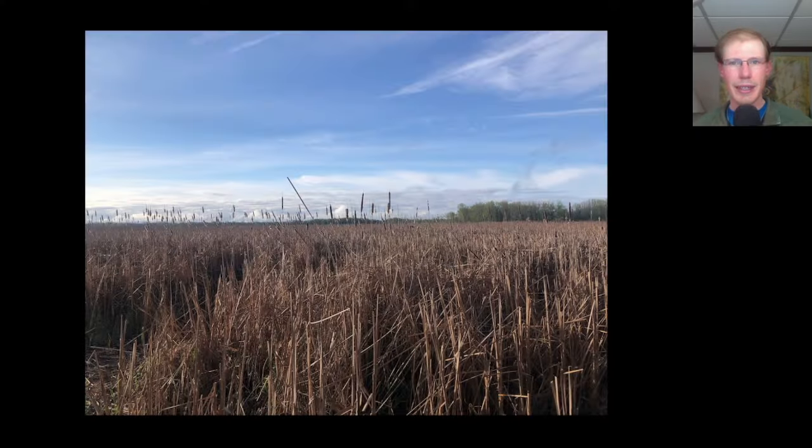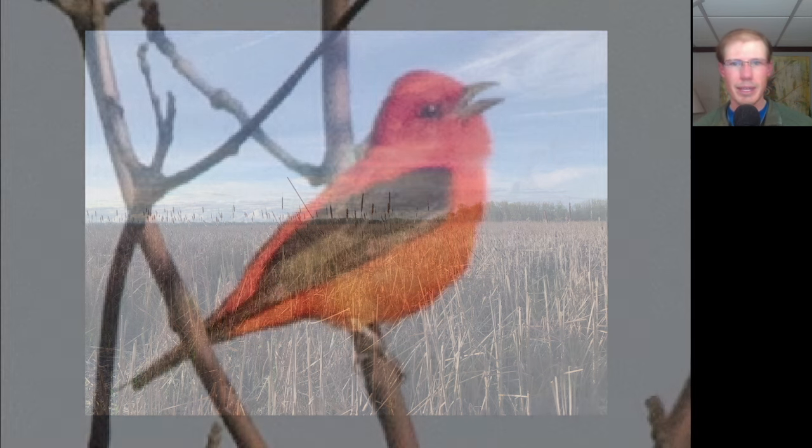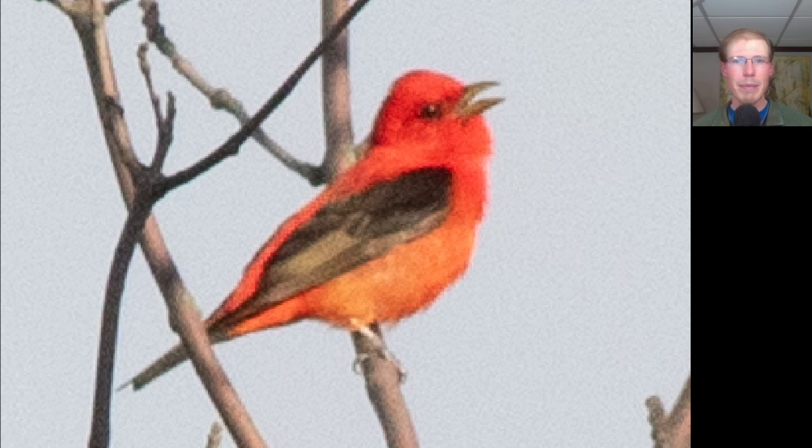Next we hiked the Lakeview Church Trail, and here's a view of the marsh from there. The highlight was a male scarlet tanager perched up and singing. It seemed like everyone else had been getting this bird, and we finally tracked it down — our first of the season.